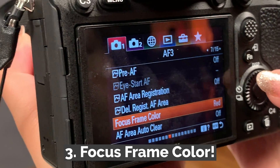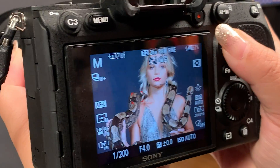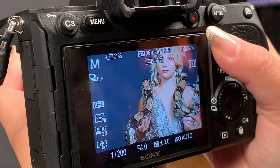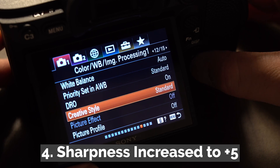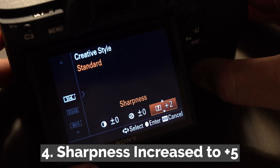Number three, by popular demand, Sony has included the option to change the focus frame color to red or white, making it easy to see where the focus point is when moving it around the screen. Number four, in creative style, sharpness can now be raised to plus five as opposed to plus three from before.